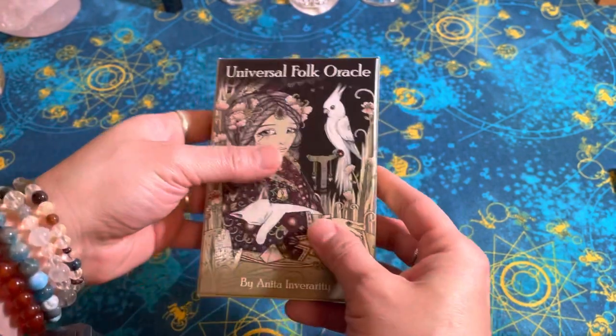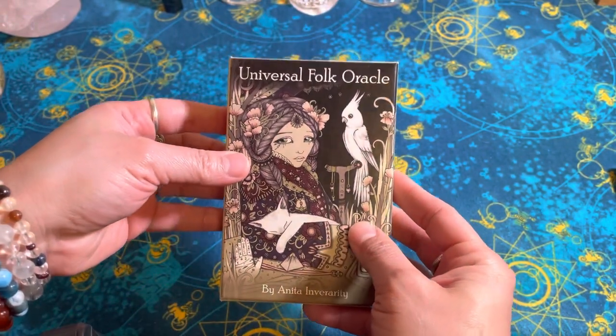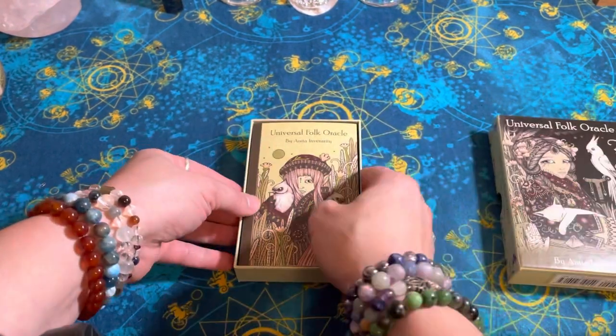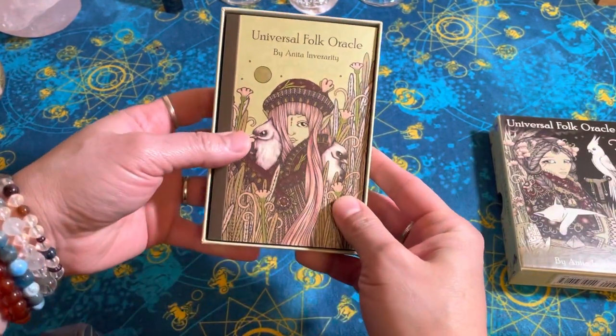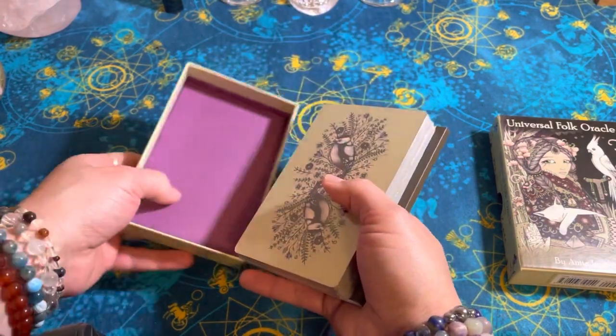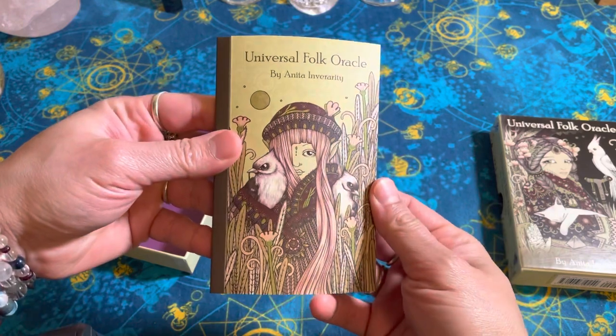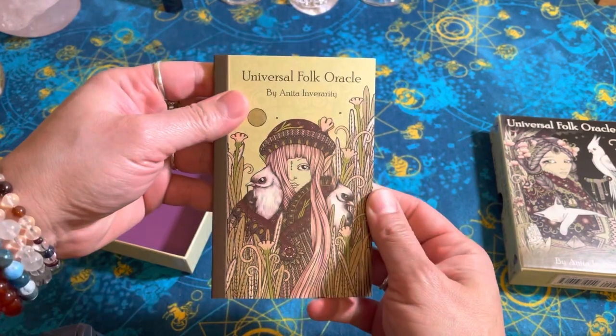I haven't opened it up yet — I just took off the wrapping. So let's get to it. That looks like that's the book. We got a good-sized little booklet there.